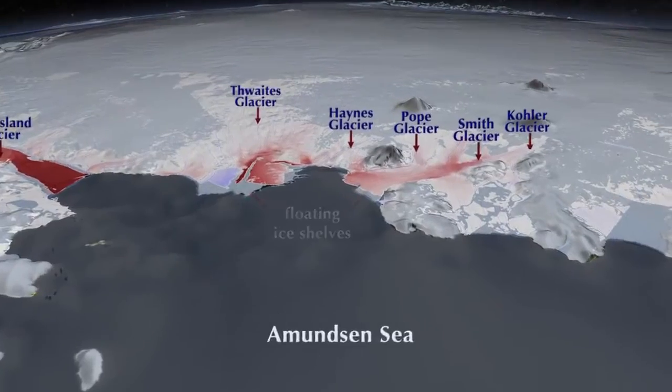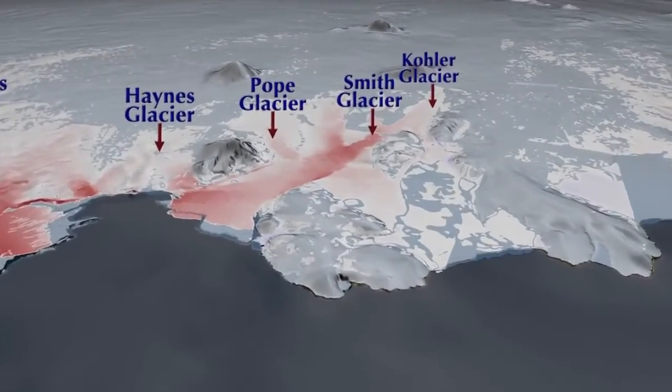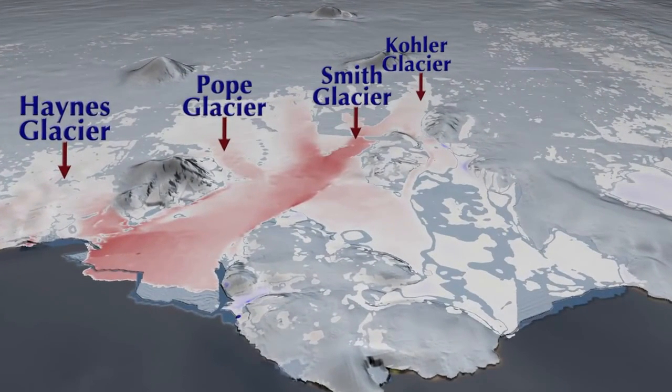Now we focus our attention on the Smith Glacier, which is a smaller glacier, but which has experienced some of the most dramatic changes.